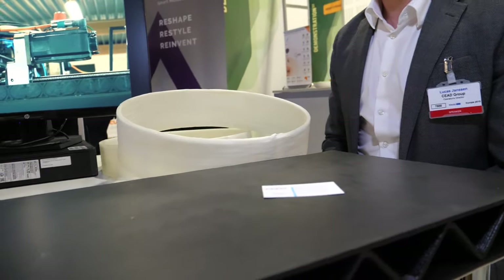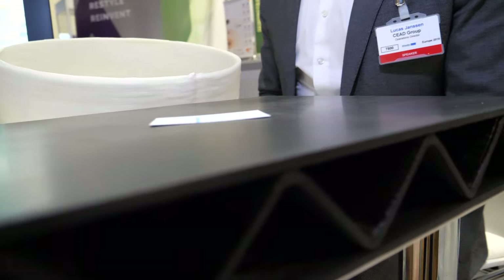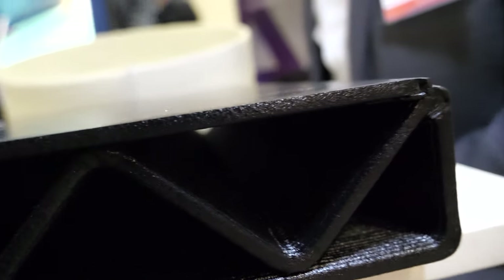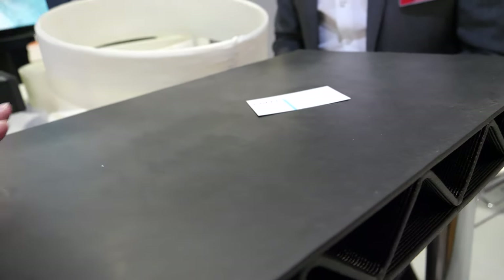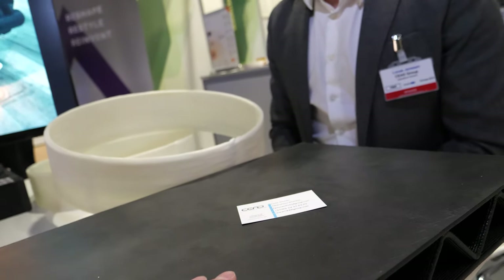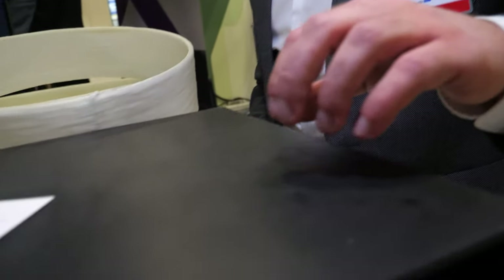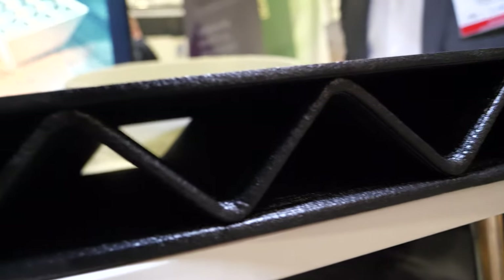This is 3D printed right here. This is a 50% short fiber filled thermoplastic material printed with our big machine called the CFAM Prime. It's a very hard surface and also has very good mechanical properties. The material consists of 50% short glass fibers in a thermoplastic matrix, which can be very interesting for making molds for the industry sector.